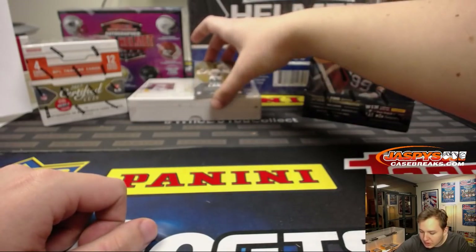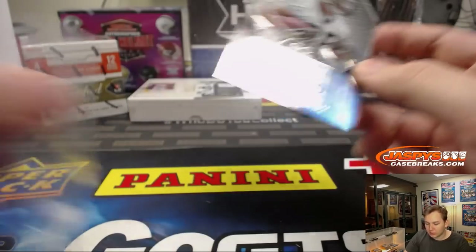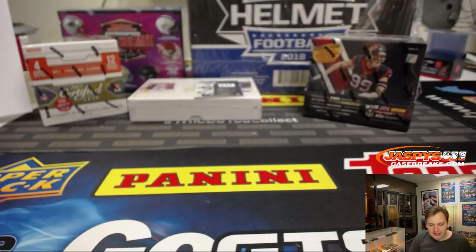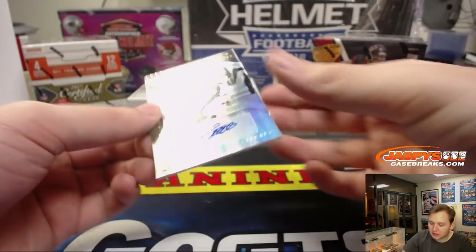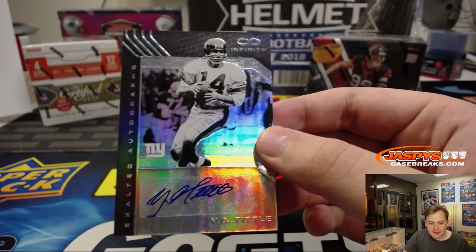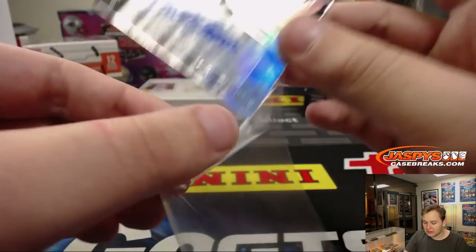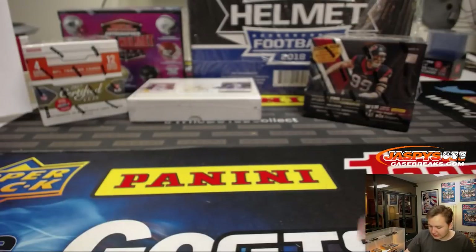We have numbered to 188 Daniel Lasko autograph for the New Orleans Saints — Saints hit, going out to Nicholas K. And wow, look at this — numbered to 288, autograph of Y.A. Tittle for the Giants. Nice hit there, New York football Giants, going out to Anthony B. Y.A. Tittle, that one is numbered 60 out of 288.